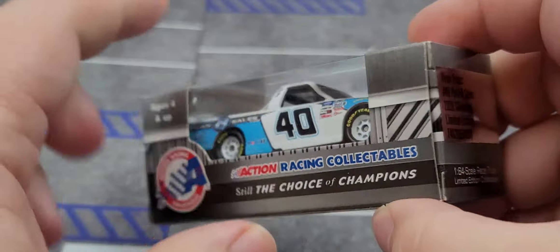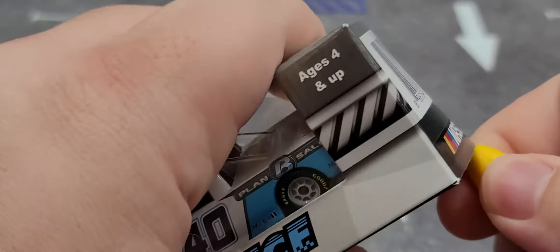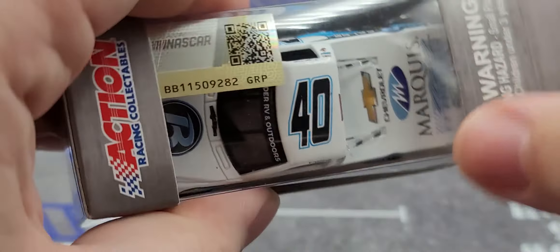On the bottom we have all the legal information and tooling number. Now if you'd like to add this truck to your collection, a link will be in the video description below. And if you have any interest in the parking lot pad featured in my videos, a link will be in the description for that as well.